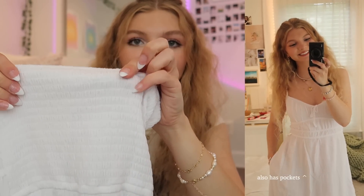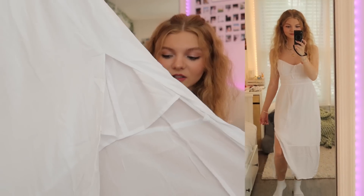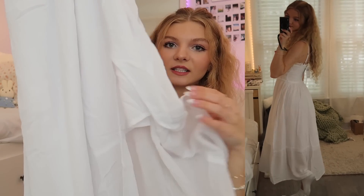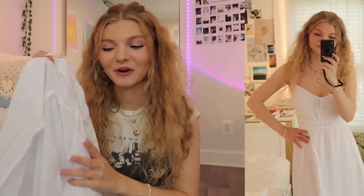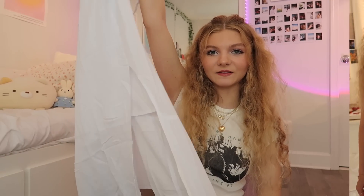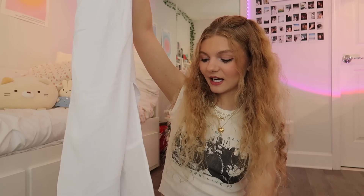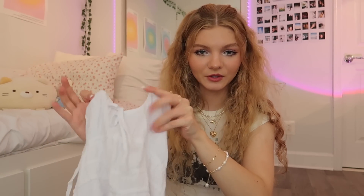On the back they also have this scrunched material and adjustable straps — I think all of their dresses have adjustable straps. Here is the long dress; as you can see it's got a slit on the side and it even has a liner on the inside so these dresses are not see-through. I think this dress is so flattering. I honestly love the slit and the detailing on the front is just so cute.